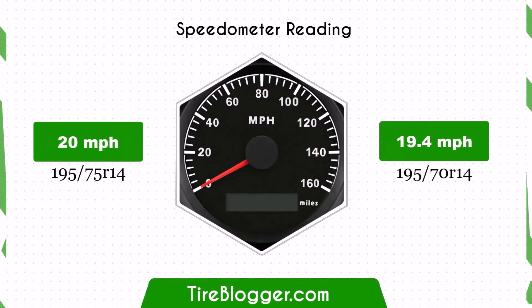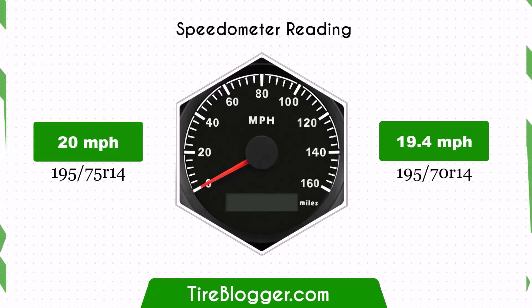With the smaller 195/70 tires, the speedometer will read slightly higher than the actual speed. For example, at a speedometer reading of 20 mph, the actual speed will be 19.4 mph. This difference is relatively small but important to note for maintaining accurate speed readings.